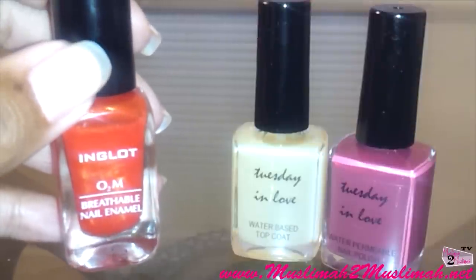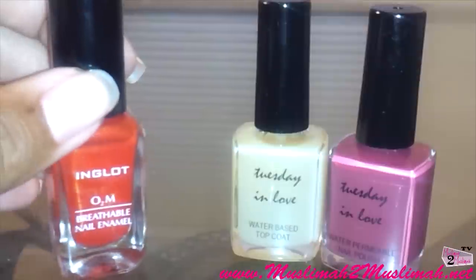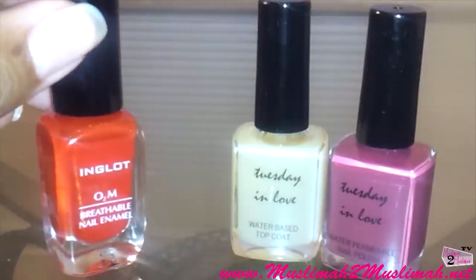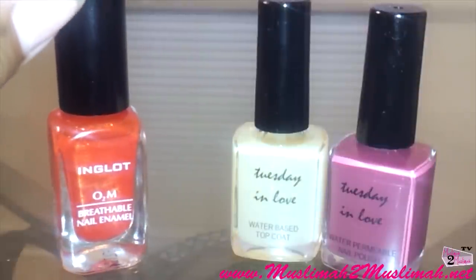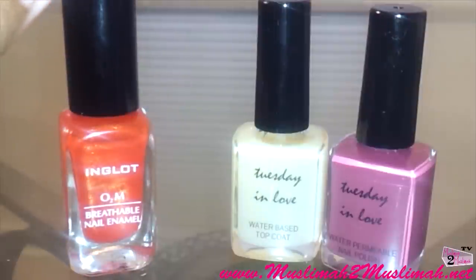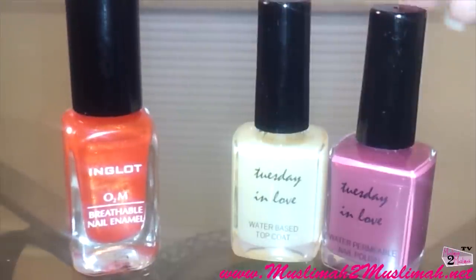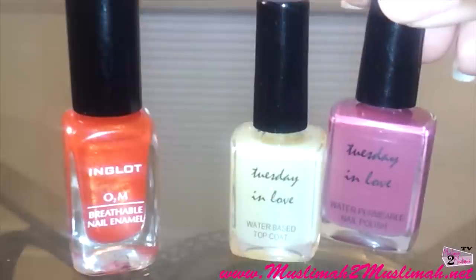If you notice on the label, it actually says O2M Breathable Nail Enamel, which is kind of a big tell right there. I'm hoping that when I test it, some water goes through, because I really do like this polish — they have a good variety of colors and the application was super smooth and easy. The other polish I'll be testing is the Tuesday in Love polish.